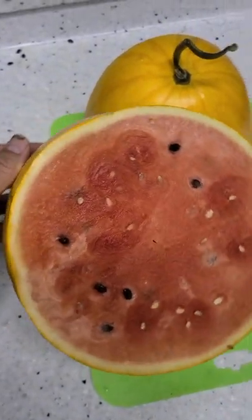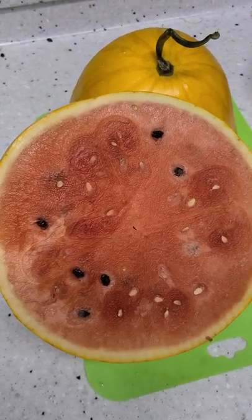And they taste like a regular watermelon. That's a wee bit anticlimactic really.